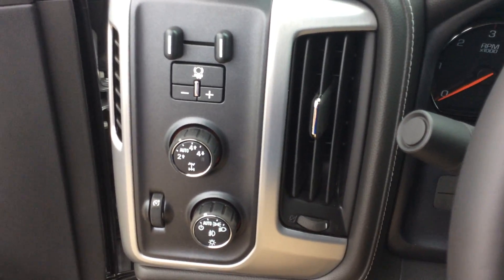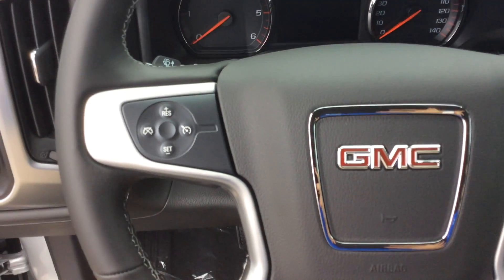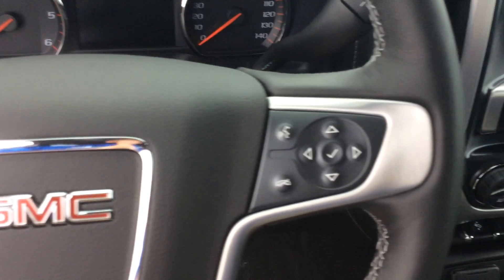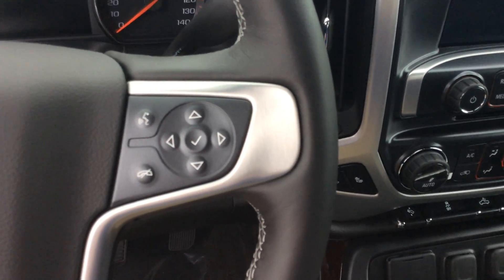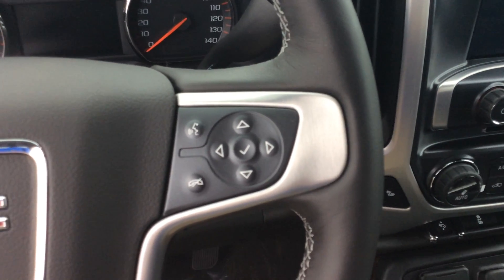Right up here on the left side you've got all your four-wheel drive controls, your light, and your trailer brake controller. On the steering wheel starting from the left, you've got your cruise control settings, and then you've got some cluster buttons and your Bluetooth buttons.